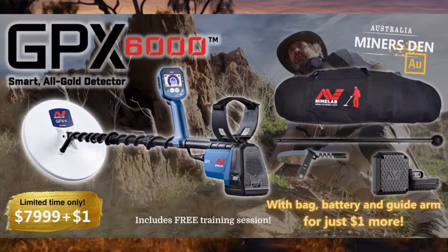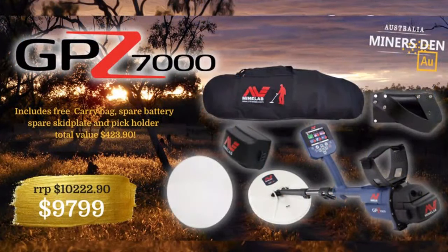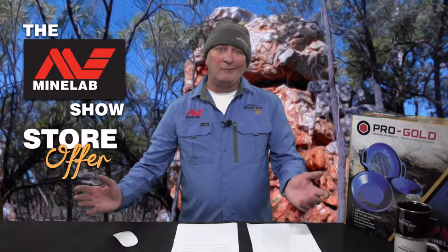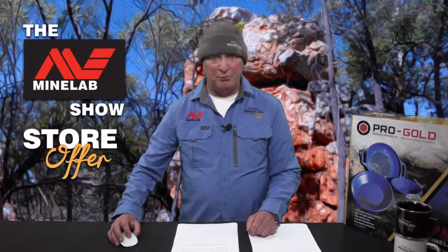That GPX 6000 offer may change tomorrow — if you want it, jump on very quickly. The Minelab GPZ 7000 offer is only $9,799 or $10,799 with two coils. It includes all standard kit, a Minelab carry bag, spare battery, spare skid plate, and the Miner's Den clip-on pick-holder. You've had plenty of warning — these prices must rise once we tick over into the new financial year. We're already absorbing a lot of supplier increases. Last chance to grab these at bargain basement prices.